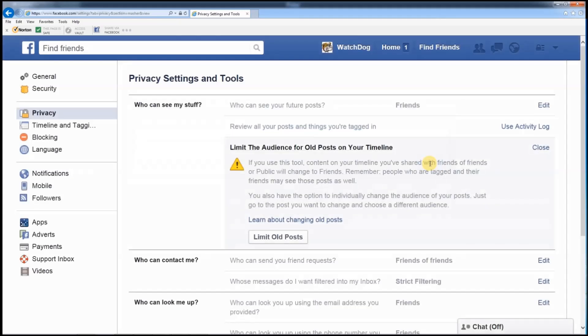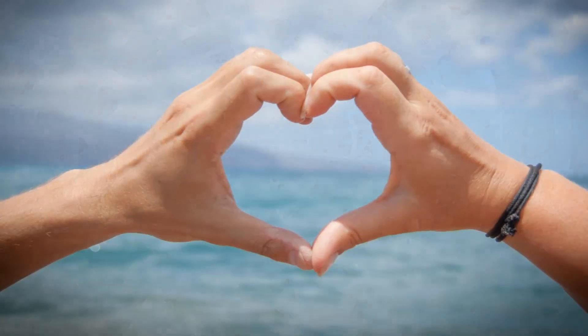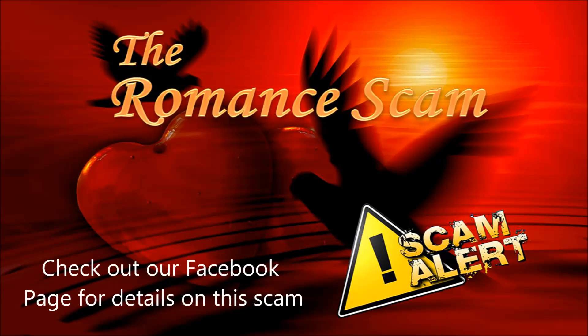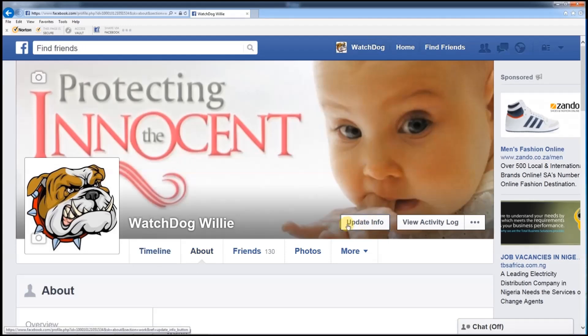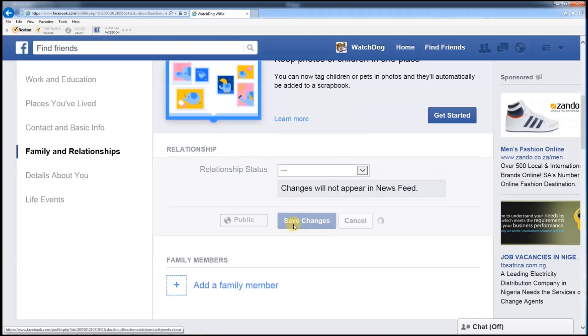Your relationship status is also a tricky one, especially when it comes to announcing a breakup, a divorce, or 'it's complicated'. This is an open invitation to cyber stalkers to target you with a very special romance scam. It is often easier just to remove your relationship status entirely, or at least mark it to only be seen by your close friends using methods we have already described.